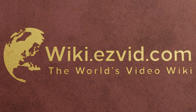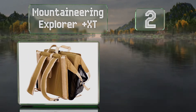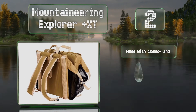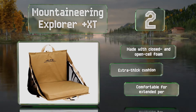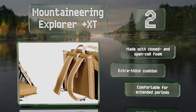At number 2, if you're tired of your keys falling out of your pocket and landing somewhere in the bottom of your boat, you'll appreciate the mesh sides on the Mountaineering Explorer Plus XT, which helps prevent that. This one also doubles as a backpack for carrying other stuff to your destination. It's made with closed and open cell foam and an extra thick cushion. It's comfortable enough for extended periods.